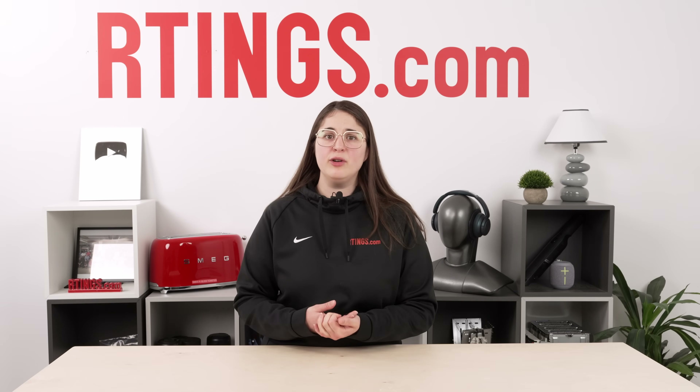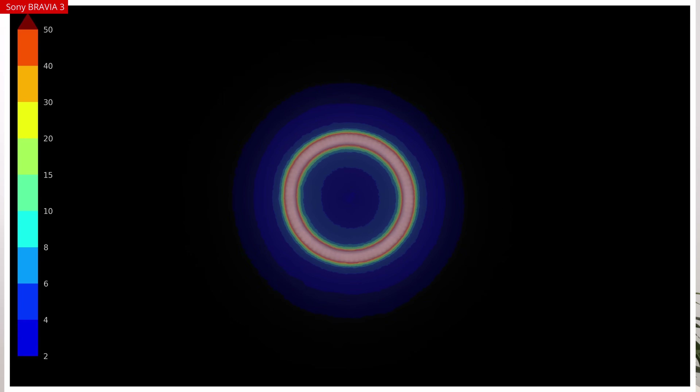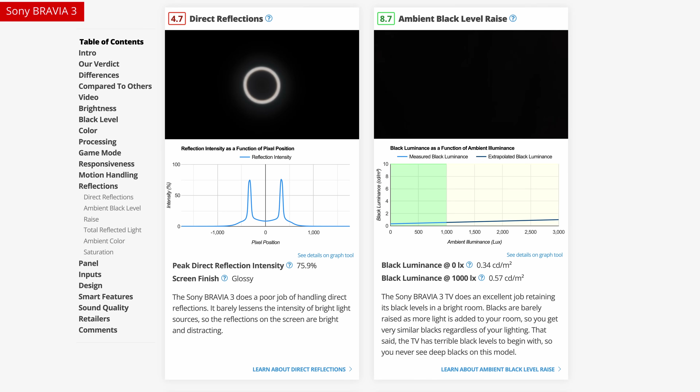From that ring light photo, we also get the data for the total reflected light across the whole screen. Essentially, this is a heat map of the ring light picture that identifies in gradations all reflected light — direct, diffused, or diffracted — to give you a better sense of how the screen interacts with light in general.